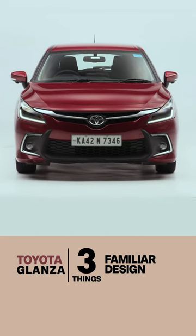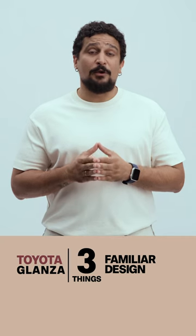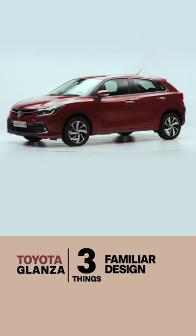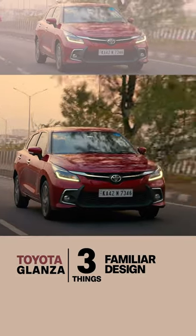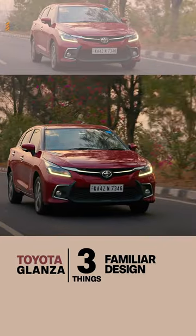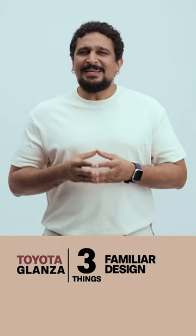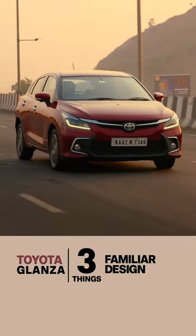Three things to keep in mind about the Glanza's design. First, it's the same size as the previous gen Baleno or Glanza. So it's not the tallest, widest, or the longest in the class, but it makes a bigger impression. There's a new design up front which looks more impressive and wider. This is because of the grille, the hood, and the bumper — it's got more Toyota DNA in it, so much so that you'd think it's a sedan.